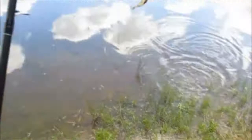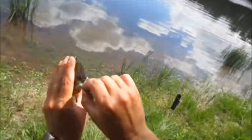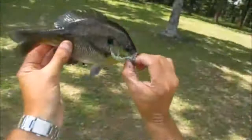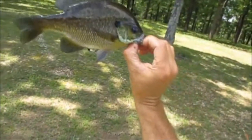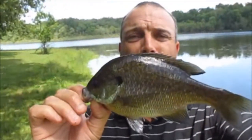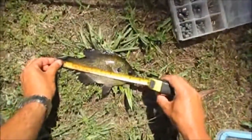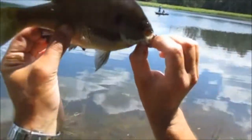Nine inch bluegill, guys! My goodness, that is my biggest regular bluegill I've gotten out of here. He's a full nine inches — my goodness, what a bluegill! I'm gonna measure him just to make sure, but I'm pretty sure it is. Yep, full nine inches. Alright, let's get him back. That's a nice bluegill there.